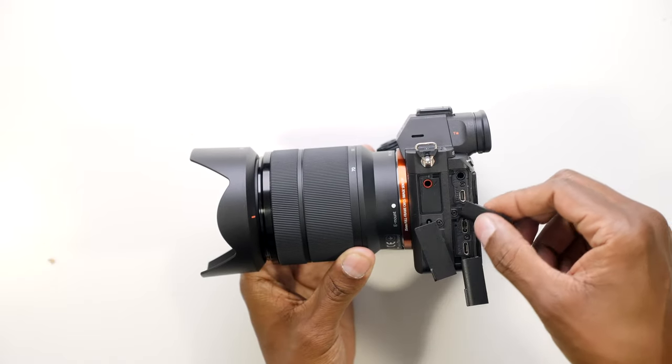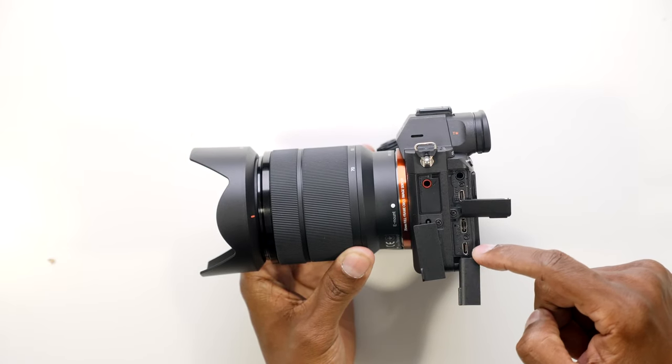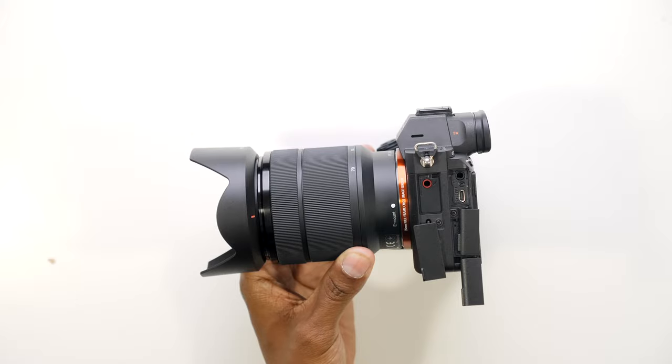After taking out the doors, I realized immediately all these little plastic pieces were in my way. You have your USB, USB 3, as well as your HDMI, headphone output, and microphone input.